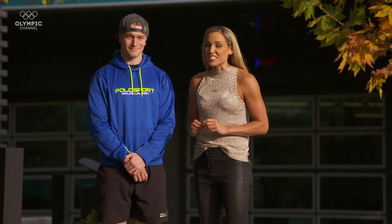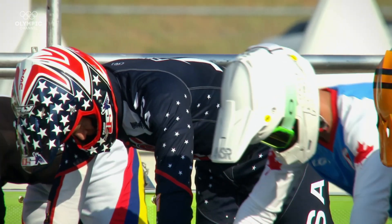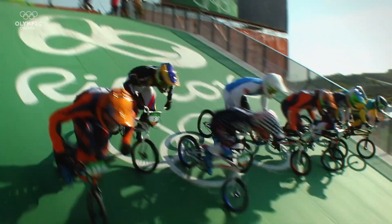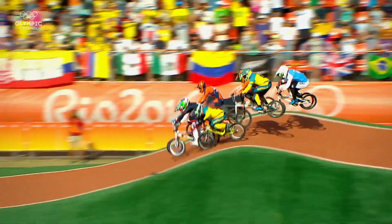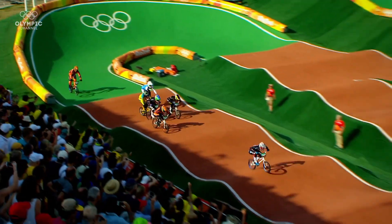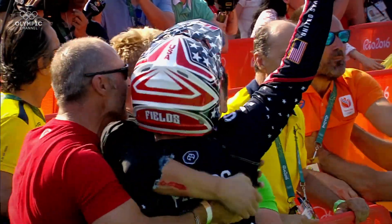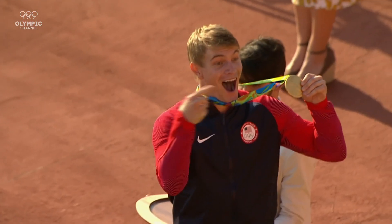Joining me in Las Vegas is US star Conor Fields. To be an elite BMX racer, you need power, strength, and balance. And these qualities have to be aligned with a fearless approach to racing. At the Olympic Games Rio 2016, everything came together for Conor as he reached the pinnacle of his sport. Olympic gold was his.